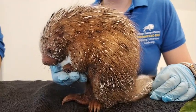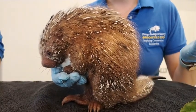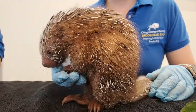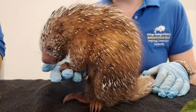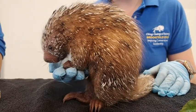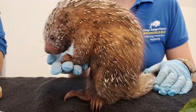You guys are hearing me say "porcupette" and you might be wondering what that means. Porcupette actually just means baby porcupine. As I mentioned, this porcupette is a prehensile-tailed porcupine, and we'll talk a little bit more about prehensile-tailed porcupines in just a moment.